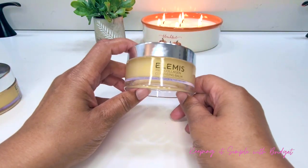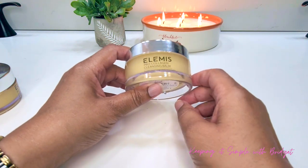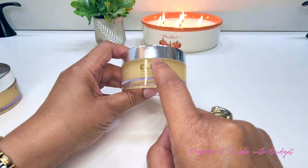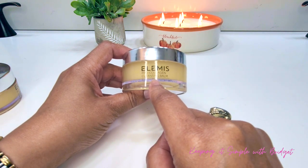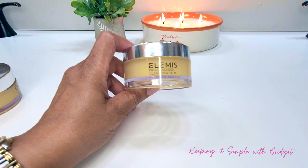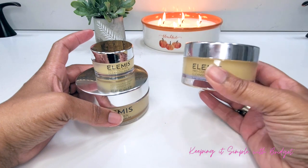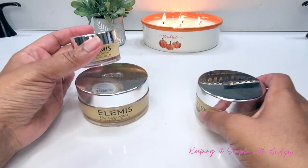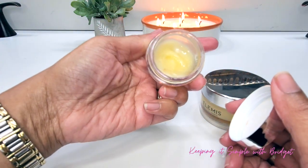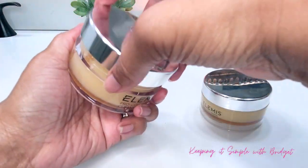Next up I have the Elemis Pro Collagen Cleansing Balm. This is the full size worth $38, and I absolutely love Elemis cleansing balms — I already have two that I own. It's a great makeup remover and is good at dissolving grime and daily pollutants. It's made of mimosa and rose wax and is a really good anti-aging algae balm for the skin.